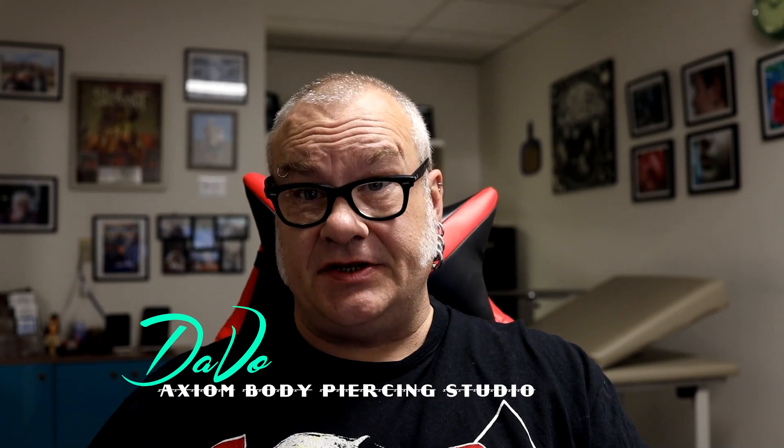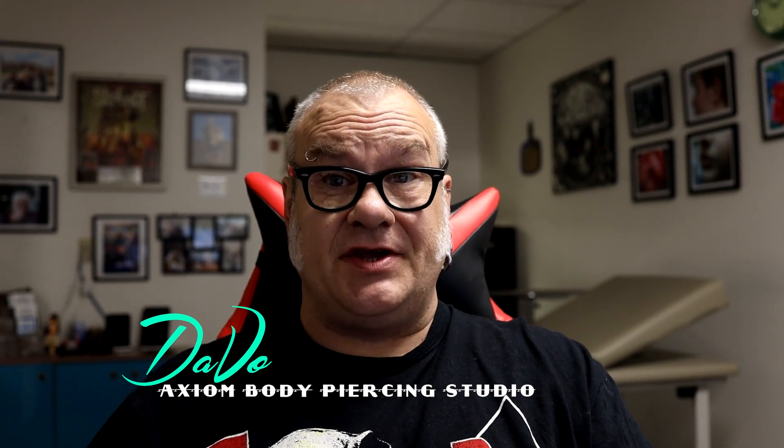For those who are new to the channel, my name is Dave O. I'm a professional body piercer and have been since 1994. I own and operate the Axiom Body Piercing Studio, located here in Des Moines, Iowa, inside Skin Kitchen Tattoo. When I talk to you about these things, I'm talking to a level of expertise as somebody who's been in the body piercing industry for well over 26 years.